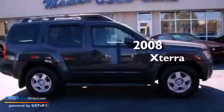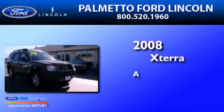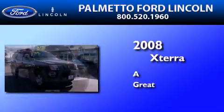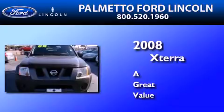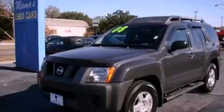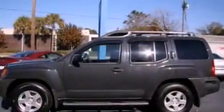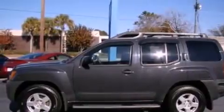This is a 2008 Nissan Xterra. All of the following features are included: a double wishbone independent front suspension, a low tire pressure indicator, and traction control and stability control systems.